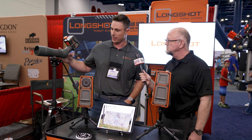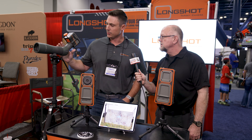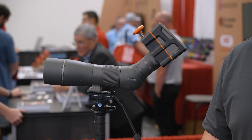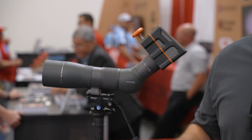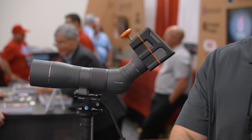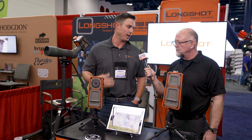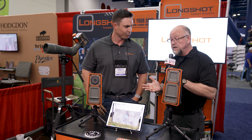The other way to get around that is using the Hawk — our scope-mounted camera. It mounts on to your spotting scope. Same technology: Wi-Fi to your phone or tablet. You can see through your spotter what's going on in real time, with all the same capability of the Longshot app, all through your spotting scope which is with you at the shooting position — so you don't have to go downrange to see.